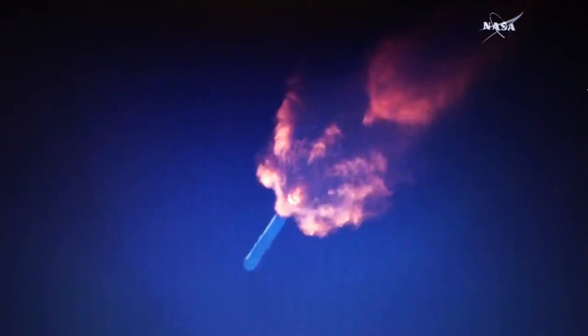Launch plus two minutes. First stage separation, two minutes and 34 seconds. Standing by for first stage separation. First stage separation confirmed. Second stage ignition. Second stage ignition confirmed. Thank you very much.